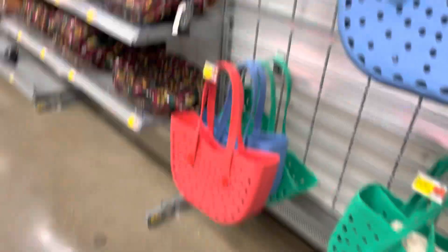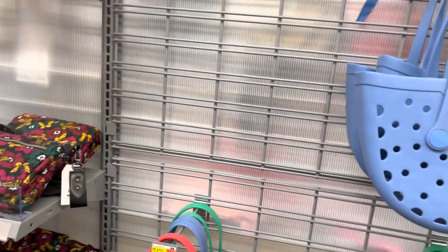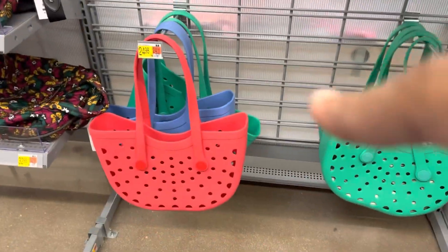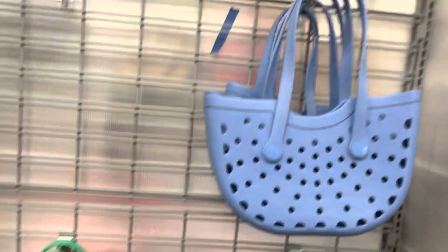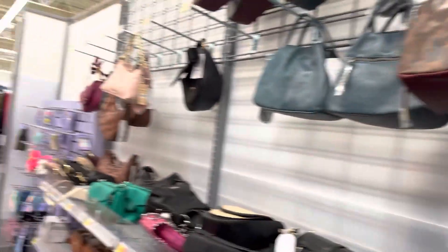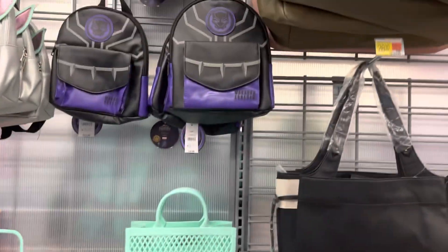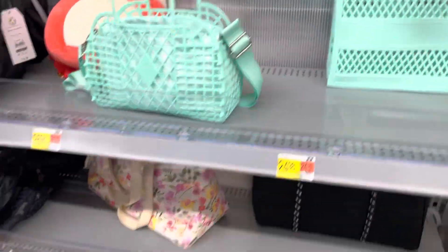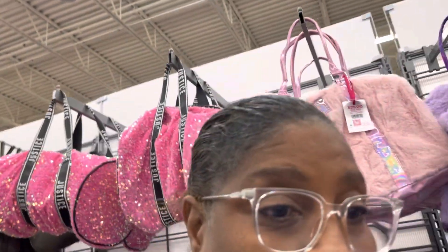These are between $24. I don't know why the red ones are saying $22.98, but the rest are saying $24. This is where I got the blue one from, right here. I love purses, but I don't need one because I don't go anywhere — they'll be my church purses.